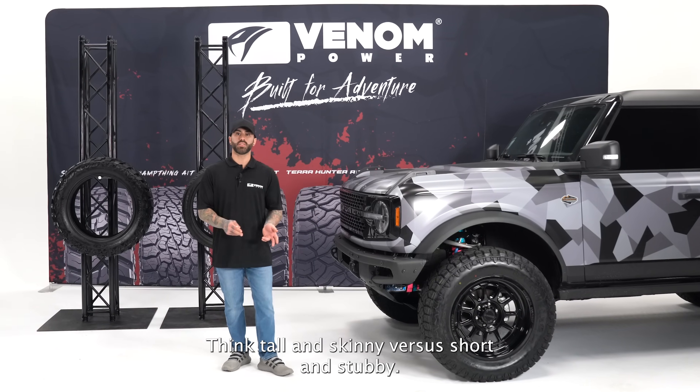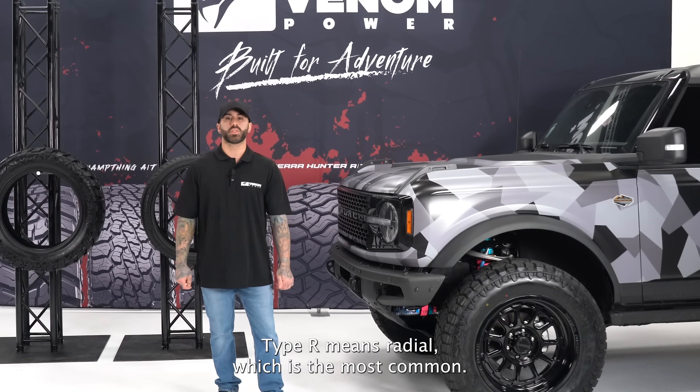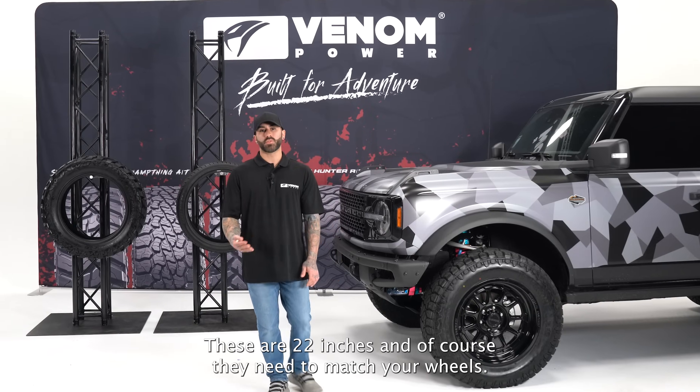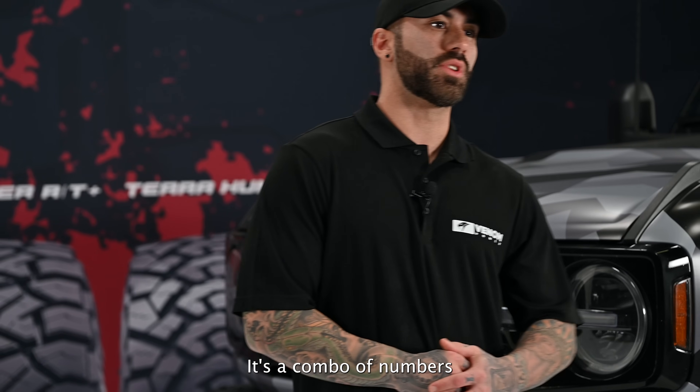Next is a letter for construction type — R means radial, which is the most common. And finally, the last two numbers are the wheel diameter in inches, in this case 22 inches, which need to match your wheels.